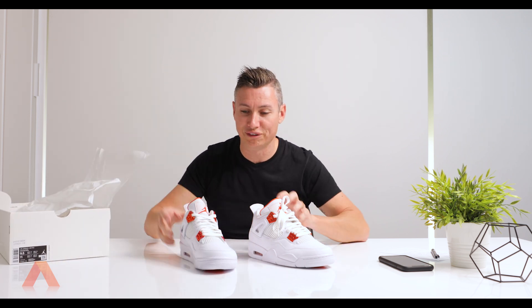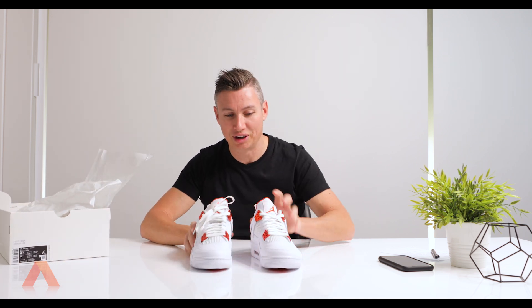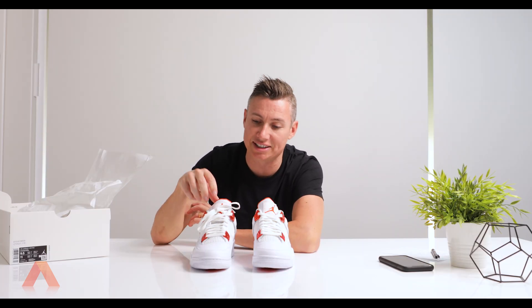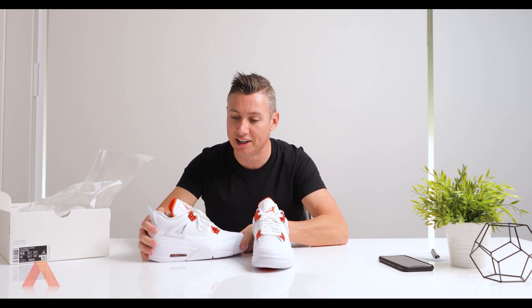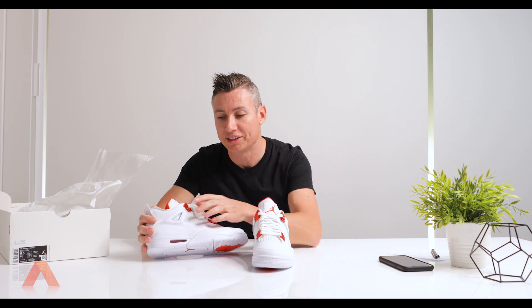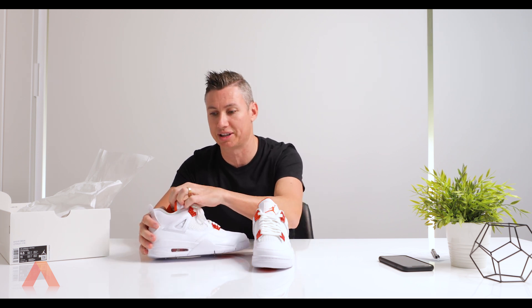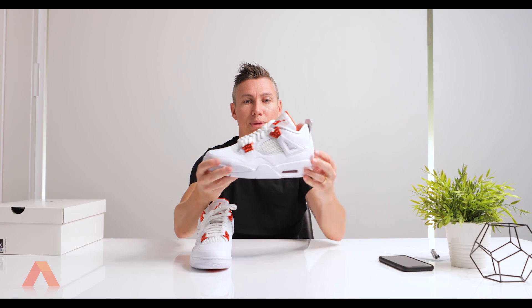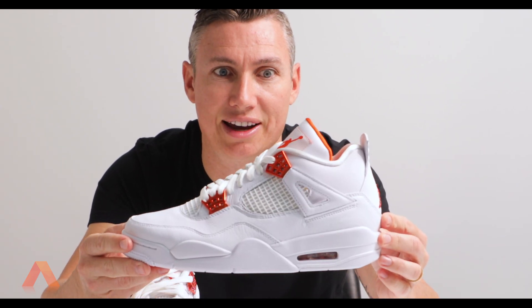So for you Jordan fans, you would know that these are the Retro 4s. These were first released back in 1989, and since then they've come out with a whole heap of different colours. What's so special about these ones for me is these kicks are white but they've got the metallic orange. Because of the company, I thought I'd get these because, you know, they're orange. So in my size, nine and a half — check them out.